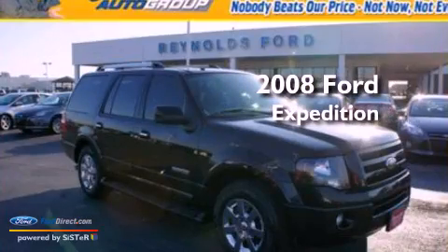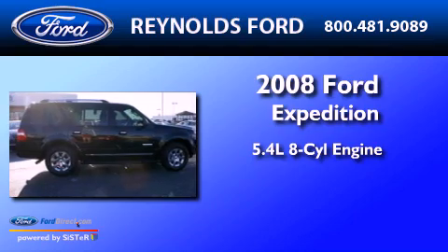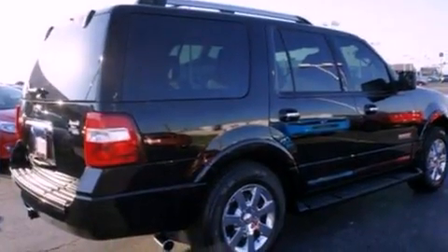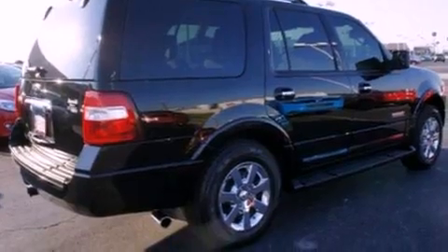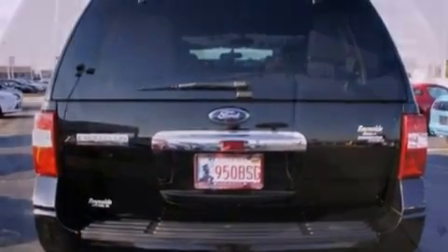This is a 2008 Ford Expedition. It features a 5.4-liter eight-cylinder engine and an automatic transmission. Its top features and packages include the entertainment package, skid plates, and traction control and stability control systems.